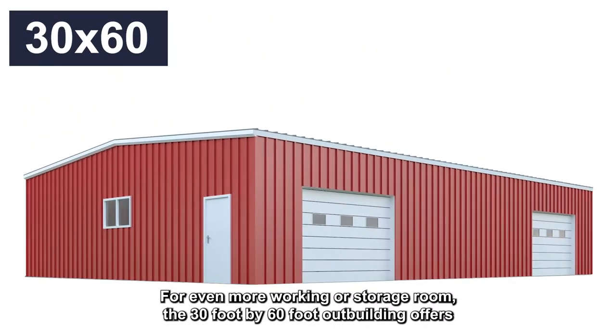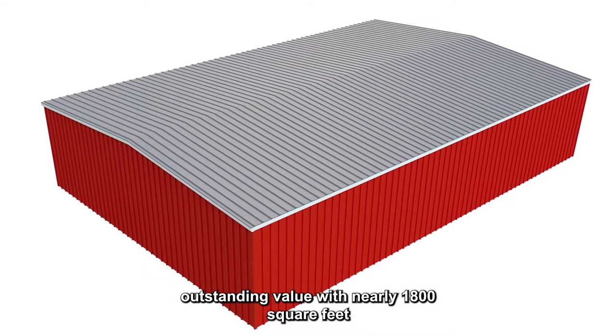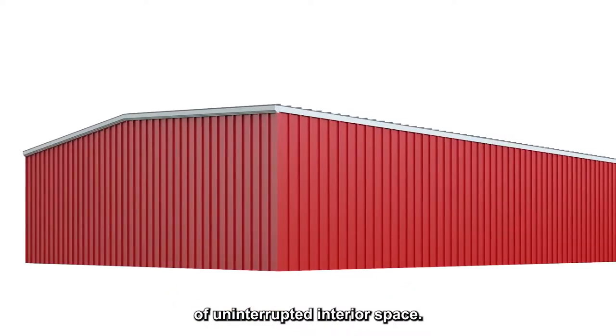For even more working or storage room, the 30 foot by 60 foot outbuilding offers outstanding value, with nearly 1,800 square feet of uninterrupted interior space.